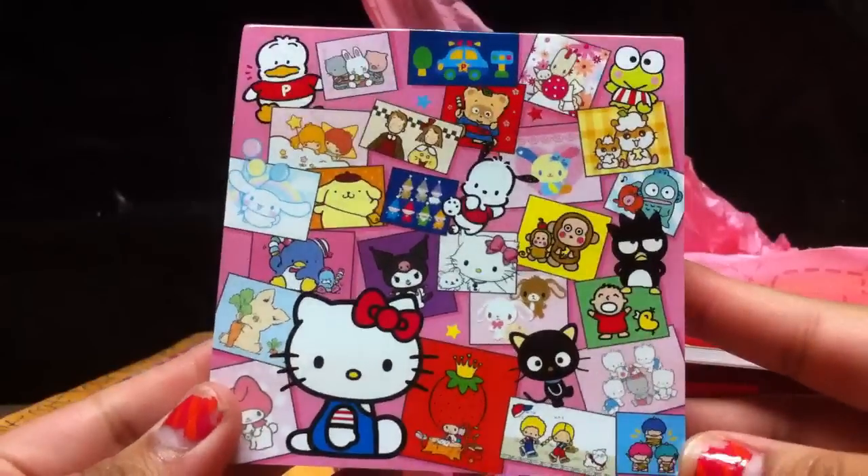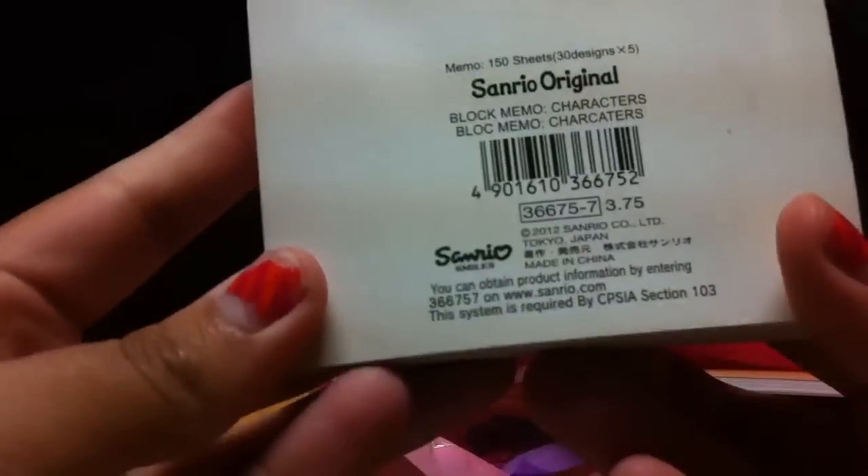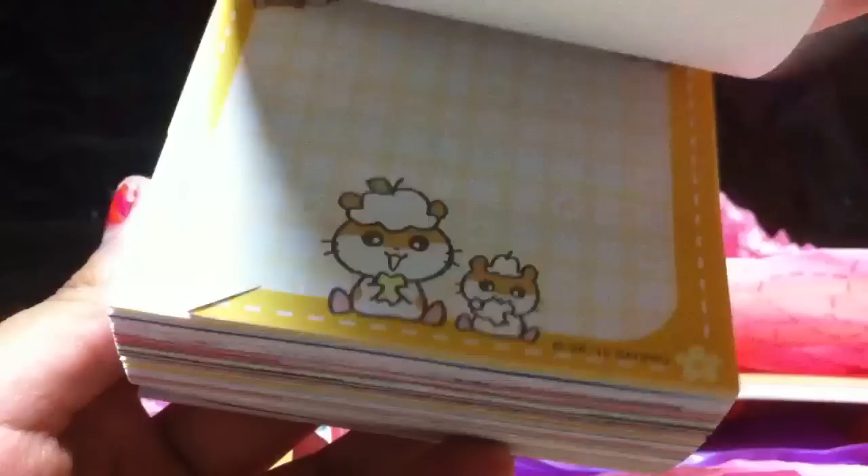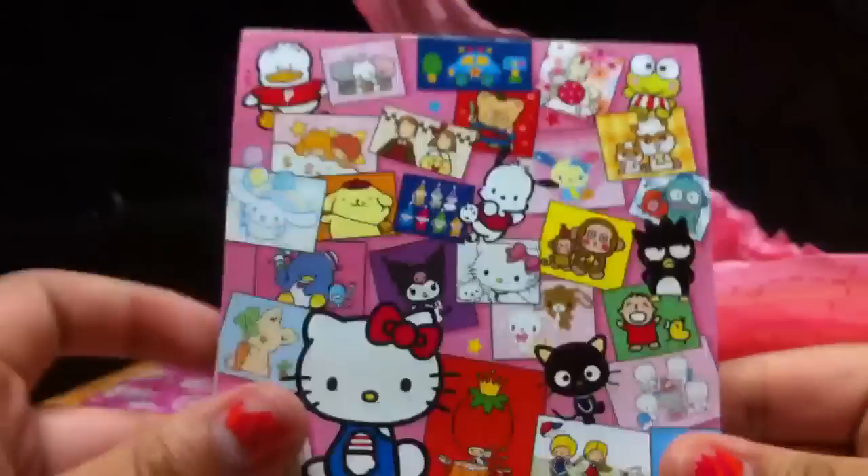Oh my god, this is one of the things I asked for — this really cute memo pad and it's never been used. It's official Sanrio. I've been wanting this for such a long time because everyone has it and I don't know where you get it. It has all the Sanrio characters, and this is not for trade whatsoever. With my memo pads, I always use the sheets for extras, but this one is definitely not going to be for that. This one's mine. Thank you so much.